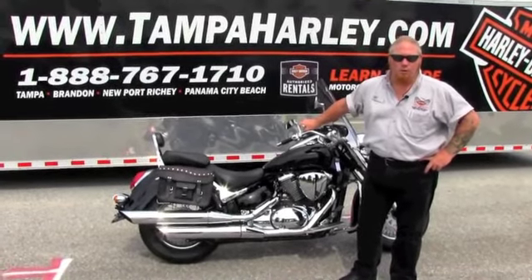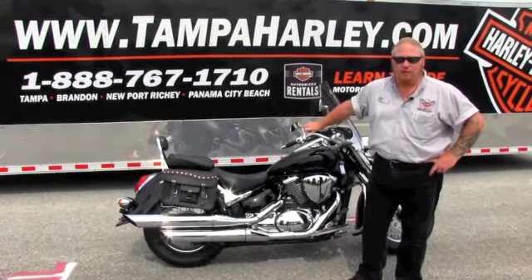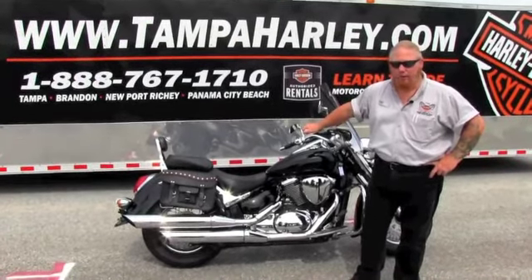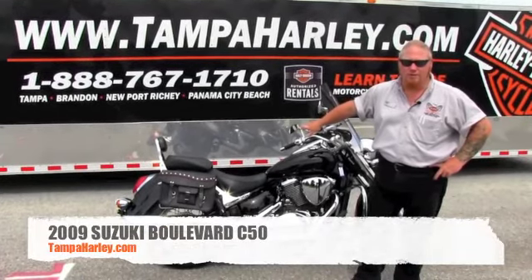Welcome everyone. This is Mark Waters with the world-famous Harley-Davidson brand, back with some fine examples of our used inventory. Today I've got for you this 2009 Suzuki Boulevard C50.